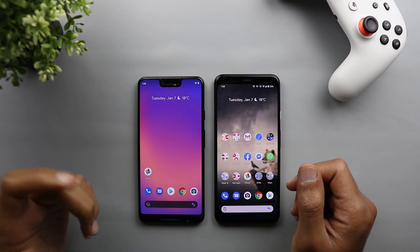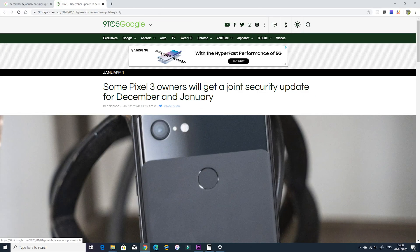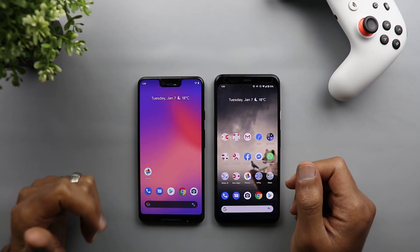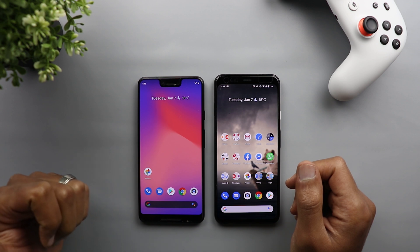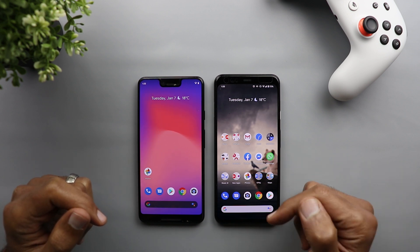The first thing worth mentioning: if you didn't get the December security update on your Pixel last month, you most likely will get December and January security updates in one go. I already got the December security update on my Pixel devices last month. If you want to know what's new in that update, you can check my previous videos by clicking the links on screen or the link in the description below.